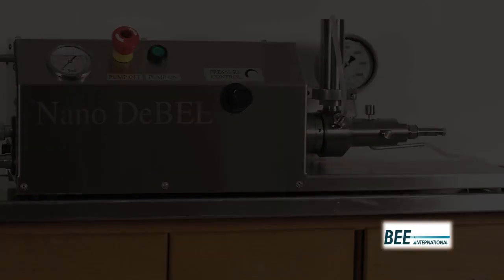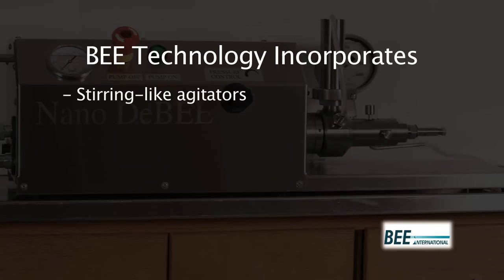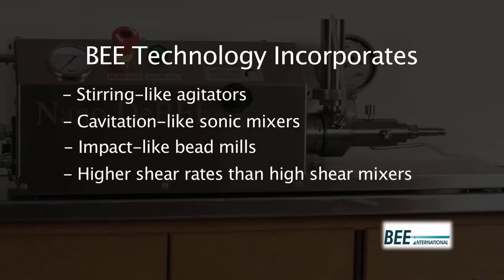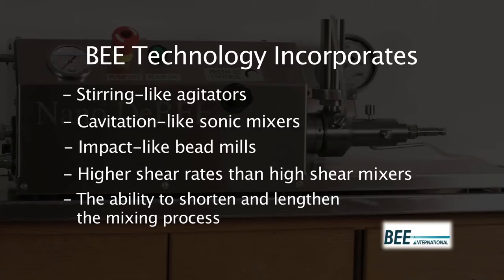For maximum process capability, our technology incorporates stirring-like agitators, cavitation-like sonic mixers, impact-like bead mills, higher shear rates than high shear mixers, as well as the ability to shorten and lengthen the mixing process.